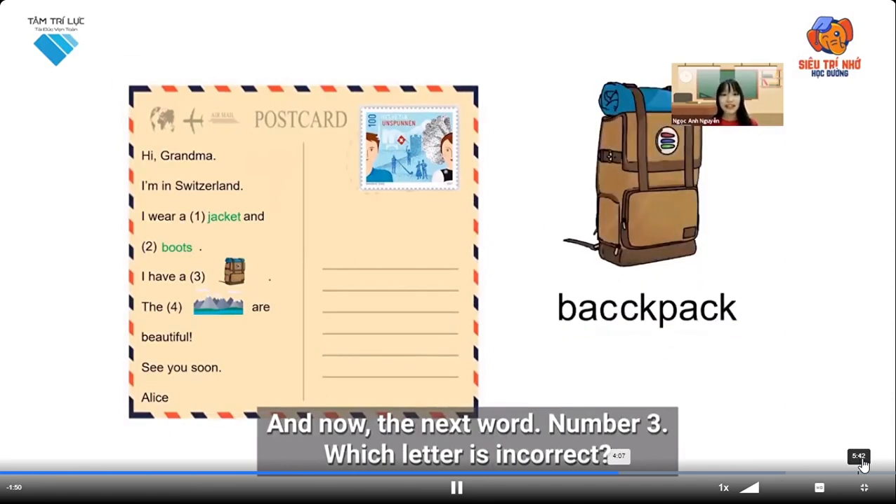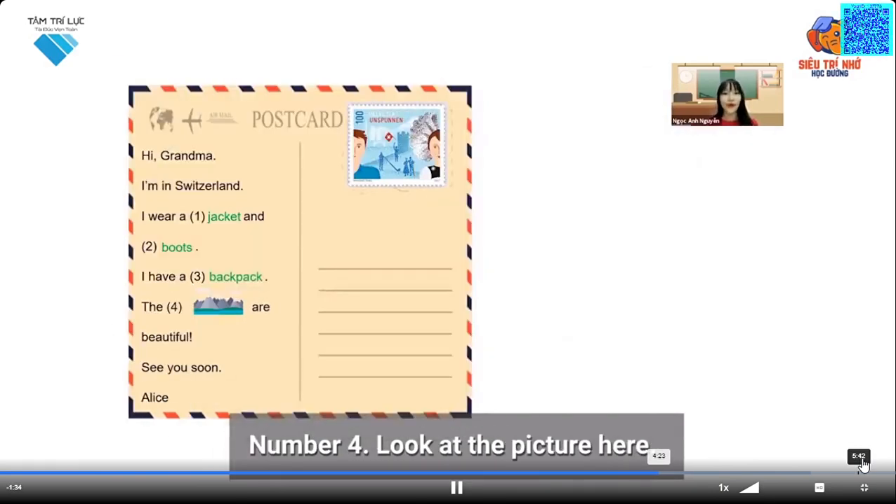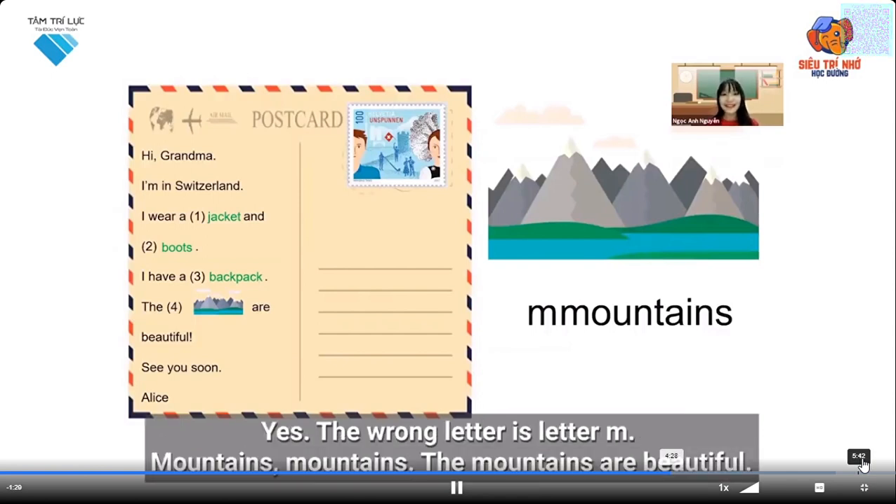Which letter is incorrect? Yes, letter C — without letter C, it's backpack. I have a backpack. Well done! Number four — look at the picture here. Yes, the wrong letter is letter M. Mountains, mountains — the mountains are beautiful.